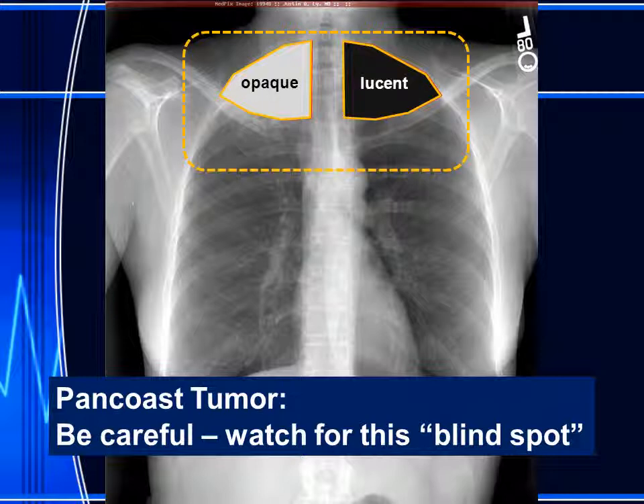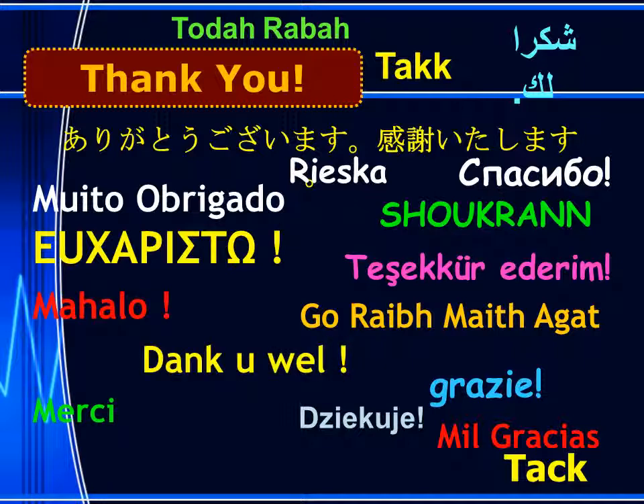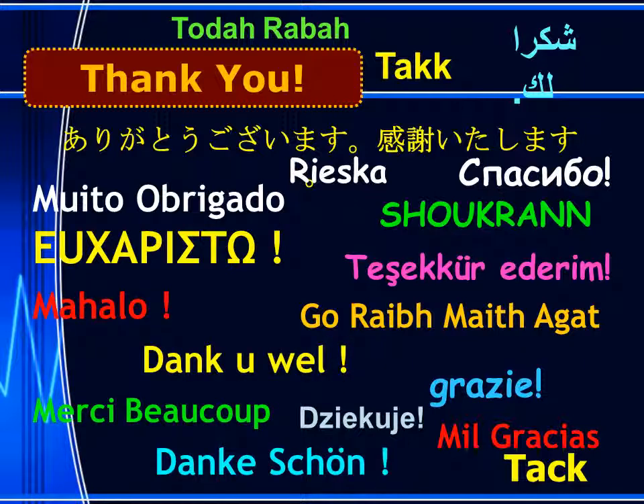When one side is opaque, the patient may have a pan-coast tumor. I'm Jim Smyrniotopoulos, and I have approved this message. Thank you very much for your attention.